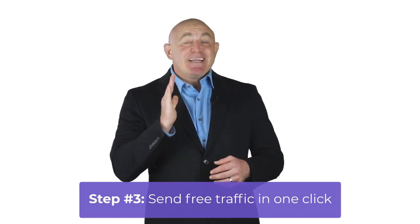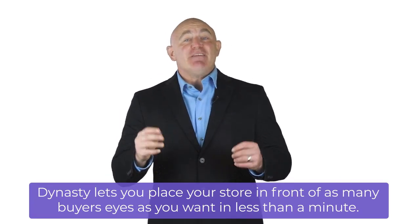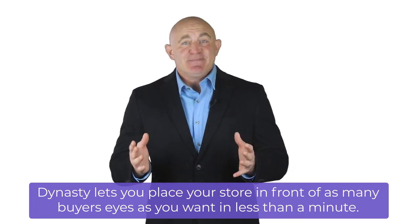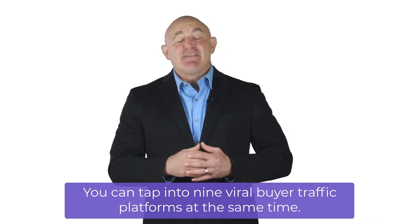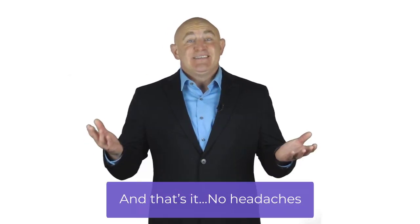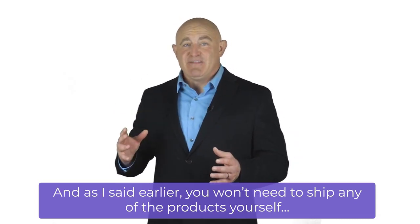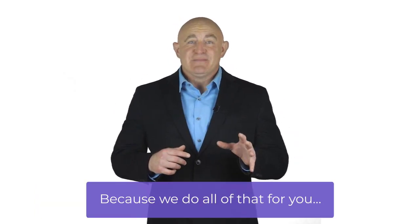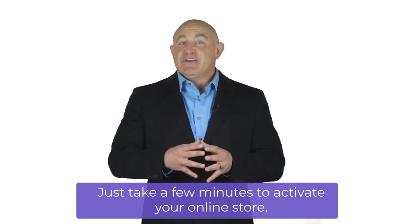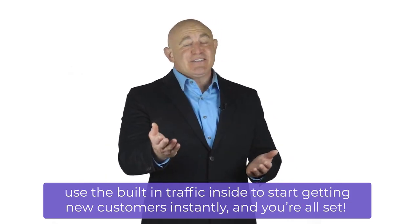Step 3: Send free traffic in one click. Dynasty lets you place your store in front of as many buyers' eyes as you want in less than a minute, tapping into nine viral buyer traffic platforms at the same time. No headaches. You won't need to ship any of the products yourself — we do all that for you. Just take a few minutes to activate your store, use the built-in traffic to start getting new customers instantly, and you're all set.